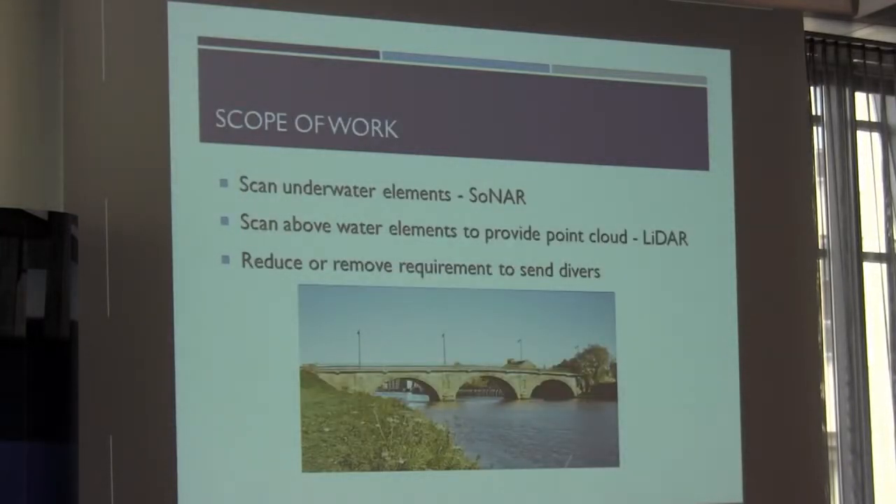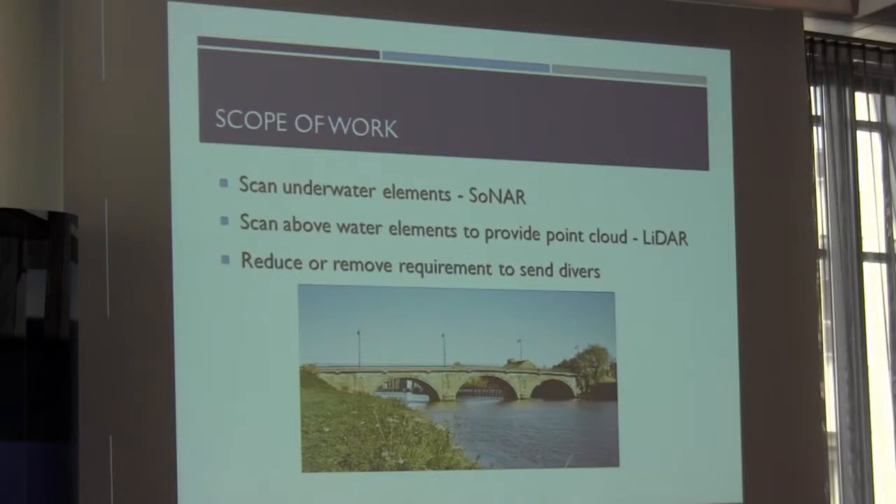This is the project I'll be referring to primarily throughout the talk. The scope of work was to scan the underwater elements of the bridge. This bridge is on the River Trent in Gainsborough — it is tidal. They have something called the Aegir, which is a bit like the Severn Bore, where the tide floods in over two hours and out again in ten, and on spring tides you get quite an impressive wave.